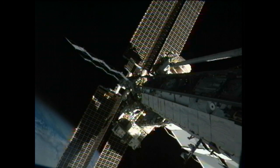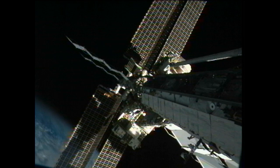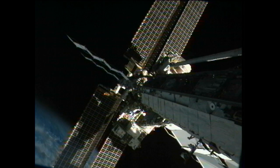The station's altitude was boosted by about 1.3 statute miles, setting the stage for the departure of the Progress 49 cargo vehicle and also the departure of the Soyuz TMA-07M spacecraft that will bring Hadfield, Romanenko, and Marshburn home on May 13th. It also sets the stage for the launch of the next expedition crew members to the station in late May.